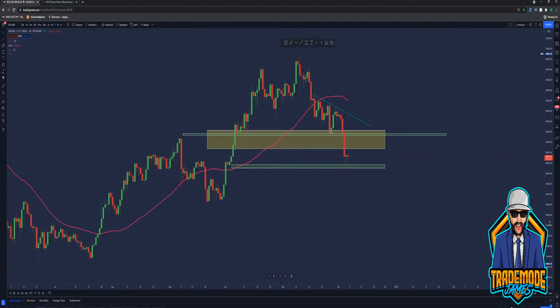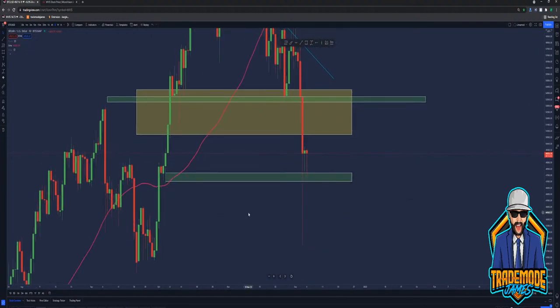Guys, this is a perfect example — Bitcoin, crypto in general, follows the supply and demand zones just to the T. It really does.